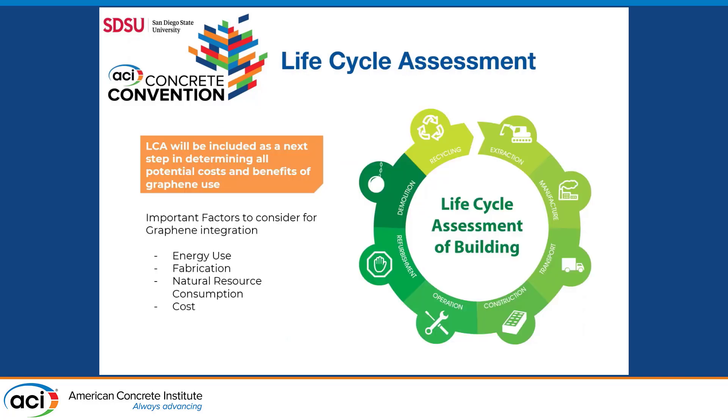A little more on life cycle analysis: this considers all factors such as energy use, fabrication, natural resource consumption, and all other costs involved, as well as other environmental impacts that will take place with the use of graphene. This is the next step in my research that will be conducted.